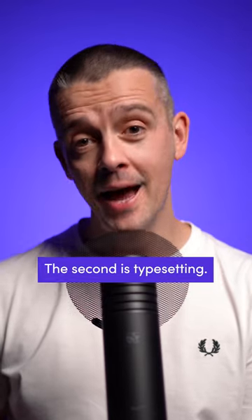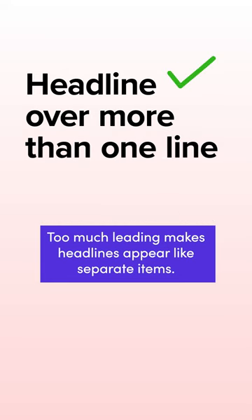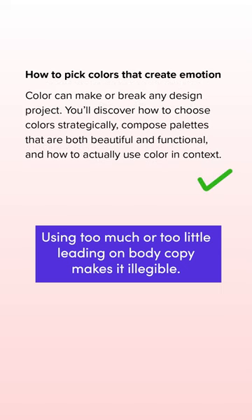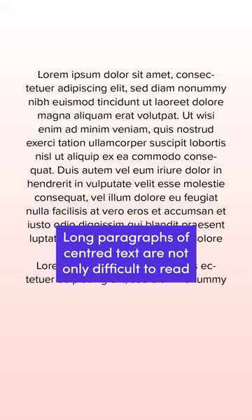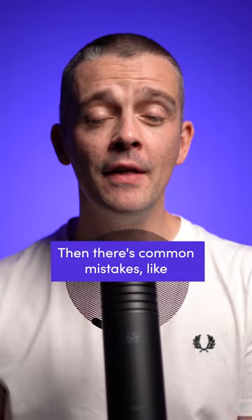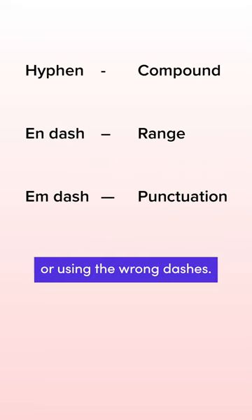The second is typesetting. Too much leading makes headlines appear like separate items. Using too much or too little leading on body copy makes it illegible. Long paragraphs of centre text are not only difficult to read, they look ugly with a rag on each side. Then there are common mistakes like using inch marks instead of quotation marks or using the wrong dashes.